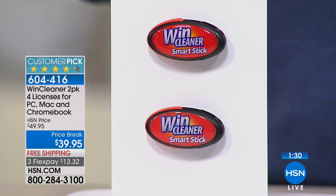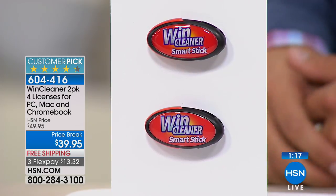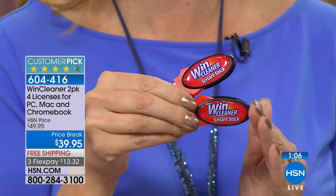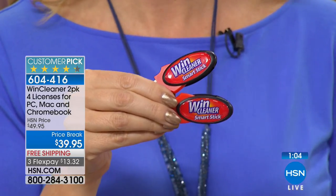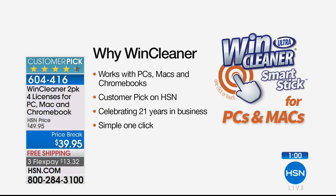Every tech expert will tell you you need a registry cleaner with a laptop or desktop computer. This is the best value you'll find anywhere — literally half price for year one, and years two through seven are free. Instead of $80 per year in renewal fees, you're getting lifetime licenses. This is the only place to get it — WindCleaner is out there but it's $20 per license to renew. Only here is it a one-and-done purchase.